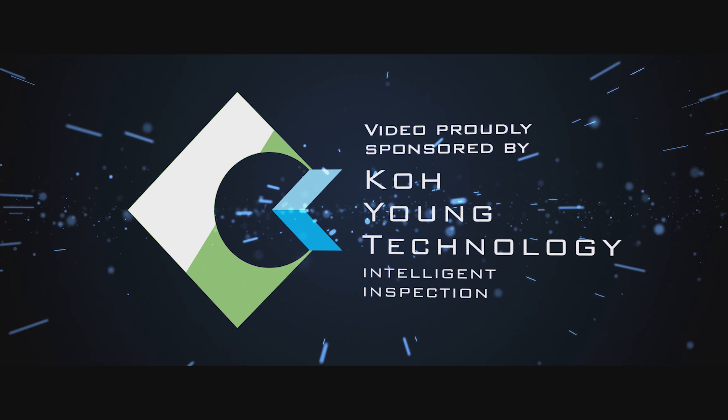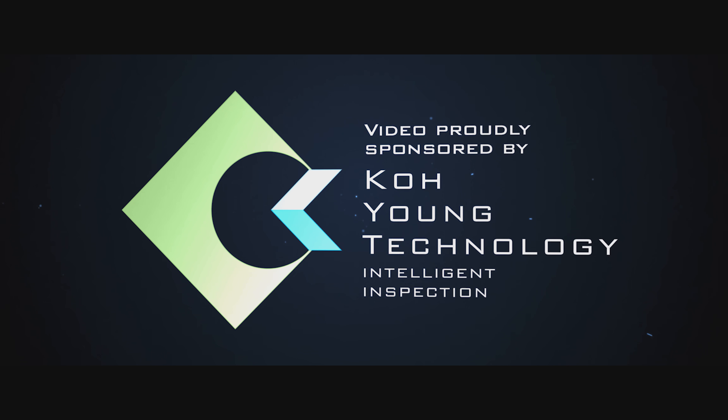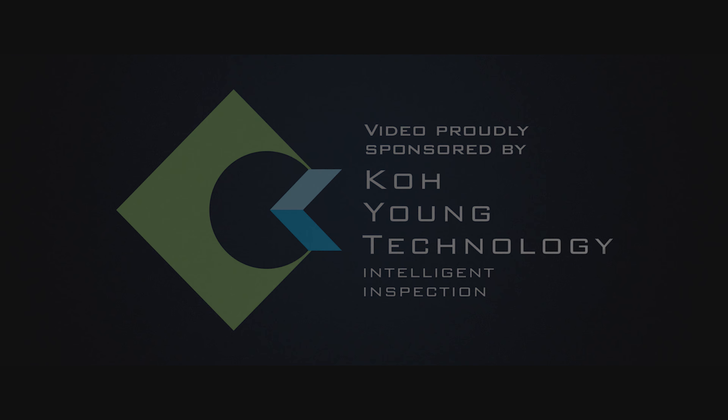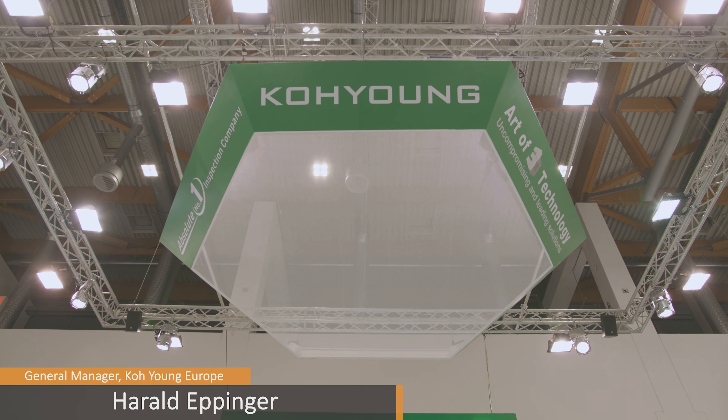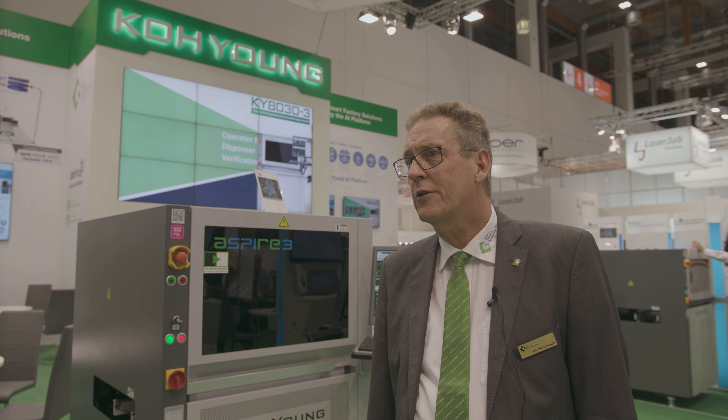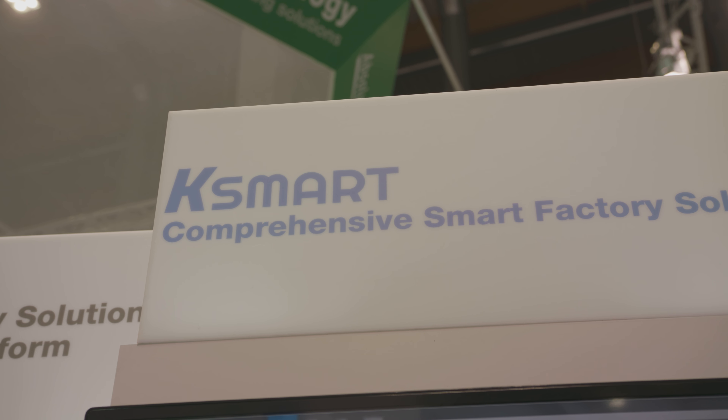Video proudly sponsored by Koyung Technology — true 3D inspection for the SMT industry. My name is Harold Eppinger, I'm the General Manager of Koyung Europe Technology, and we are here specially for introducing the latest technology to our partners and customers. That is the main purpose of being on the SMT Show here.